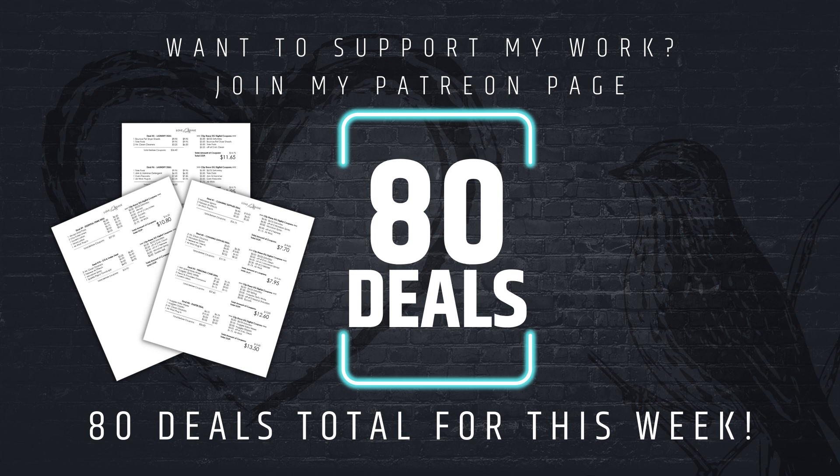Over on my Patreon page, I post my deals list every week. On average, I write 70 to 100 couponing deals — this week I wrote 80 — and there's just no way I have enough time to post every deal on all my social media platforms every week. So every week I post the complete deals list over on my Patreon page for a small monthly fee. You gain access to a variety of benefits, including the deals list, my couponing planner pages, and my new couponing sticker club. Check out the video description for the link to my Patreon page.